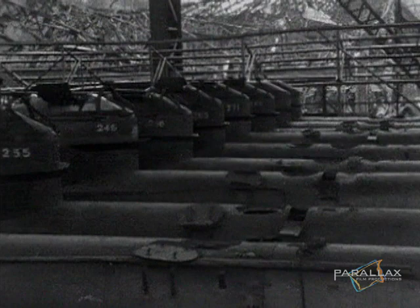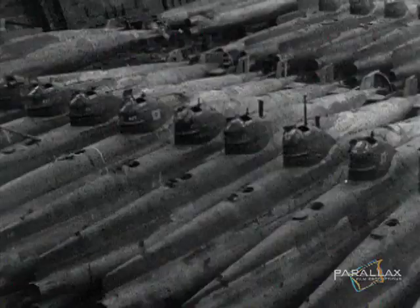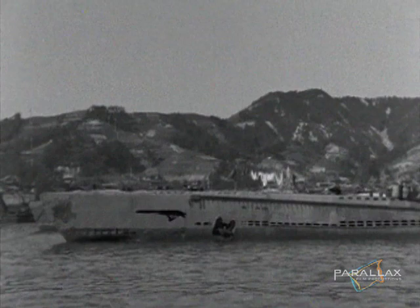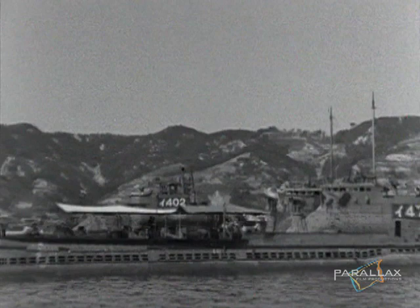During World War II, Japan led the world in underwater weapons technology. They were able to produce and operate a staggering 30 classes of submarines. The expedition's primary mission is to discover 24 wrecks from this armada that were secretly sunk at the end of the war.